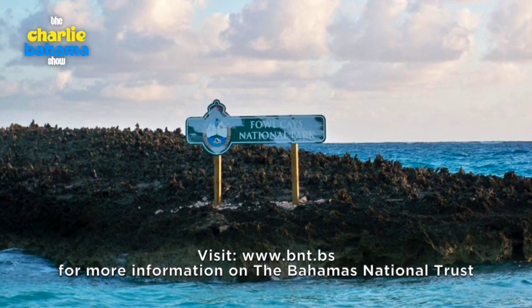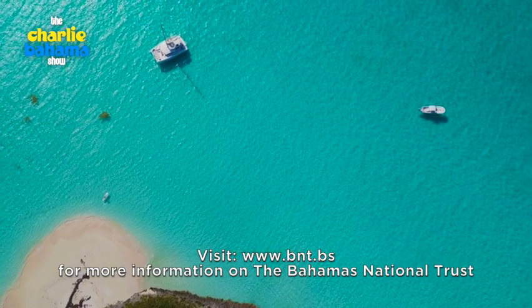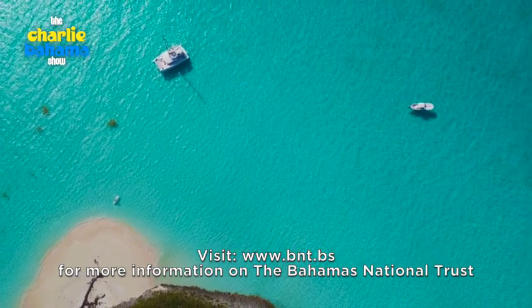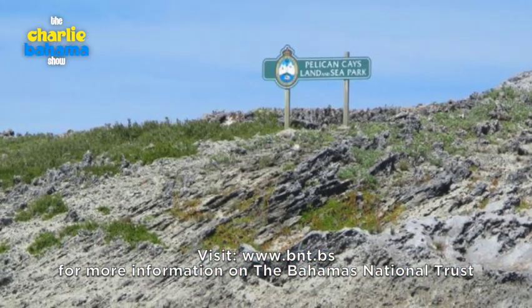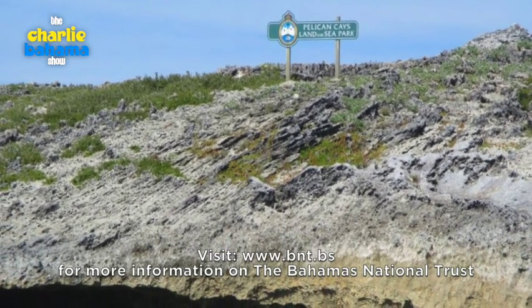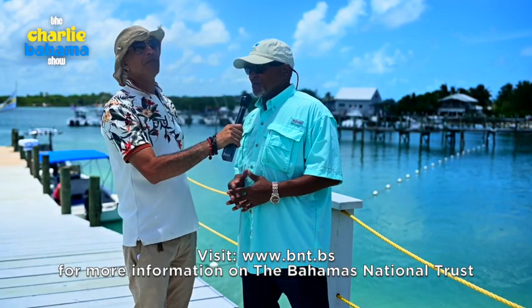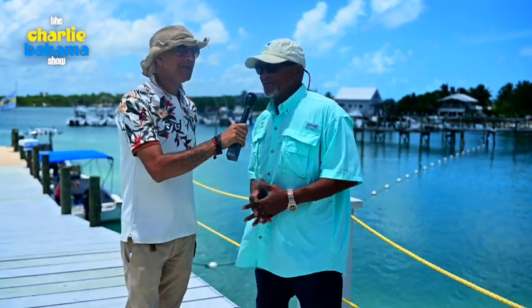And we have the Fall Keys National Park — beautiful reef, one of the best dive sites in Abaco. And we have the Pelican Keys Landing Sea Park, the best snorkel site throughout the Abaco, and I dare say from what I understand, in the Bahamas — though we're challenged on that.